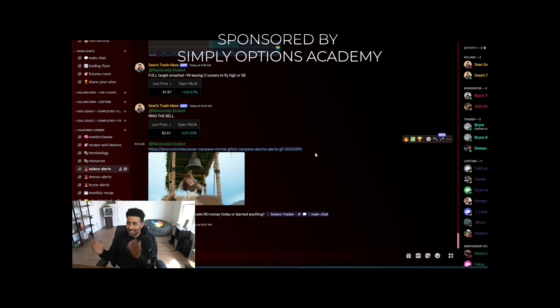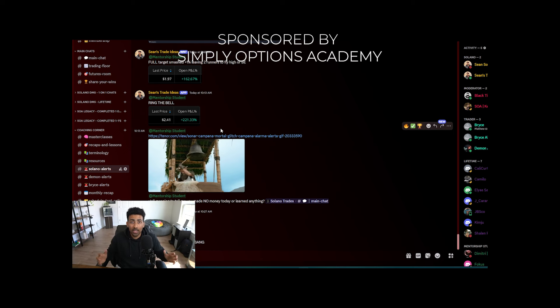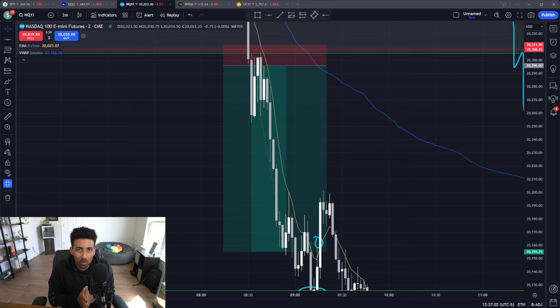I did take this live with my mentorship students, because they sit in on pretty much every single trade that I take. I show them the breakdown of the strategy — everything right in front of their face. If you want a one-on-one mentor to boost your progress and help you get further in your trading faster, go to the first link in the description: simplyoptionsacademy.com.